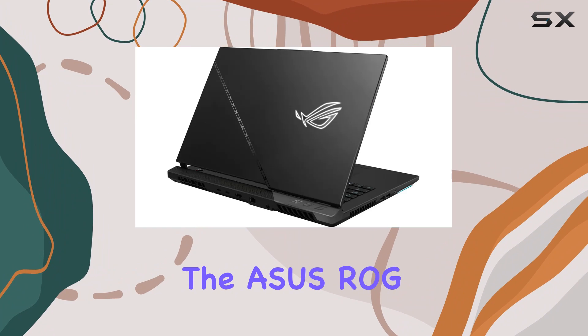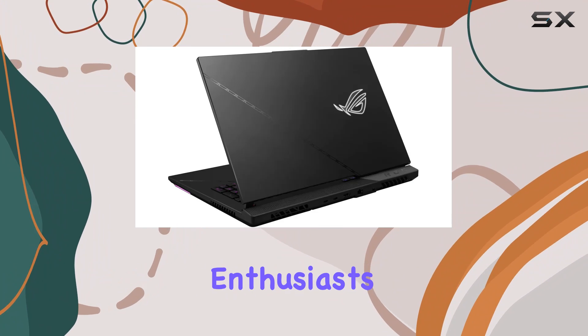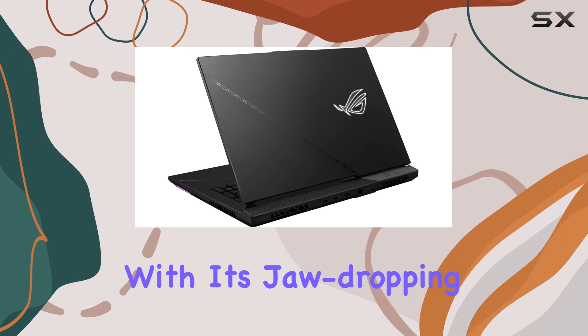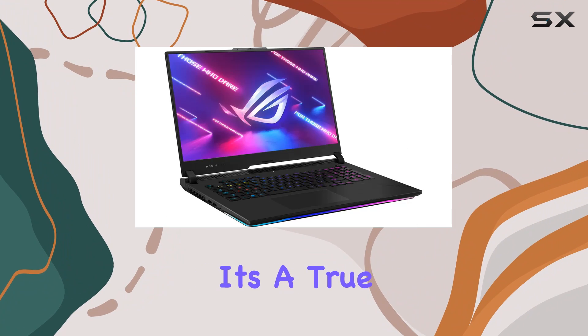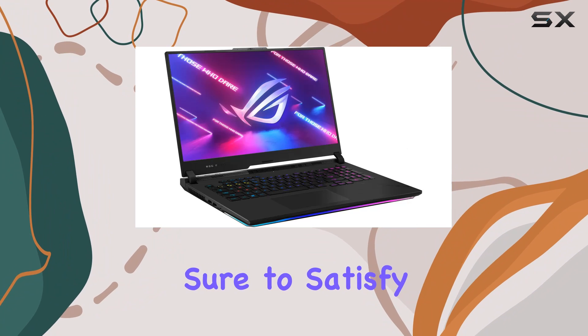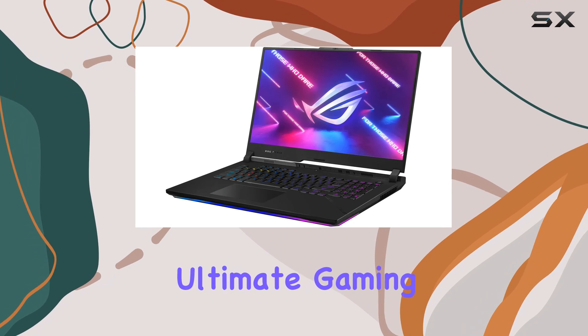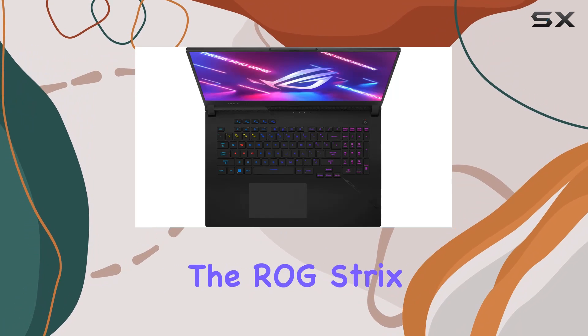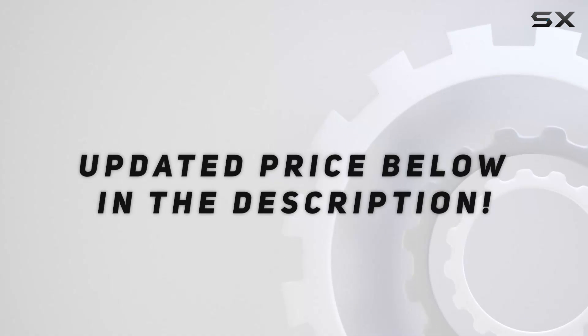Overall, the Asus ROG Strix Scar 17 delivers an unrivaled gaming experience for enthusiasts who demand nothing but the best. With its jaw-dropping performance, stunning display, and premium build quality, it's a true powerhouse that's sure to satisfy even the most demanding gamers. So if you're ready to unleash ultimate gaming power, look no further than the ROG Strix Scar 17. Check out the video description for an updated price.